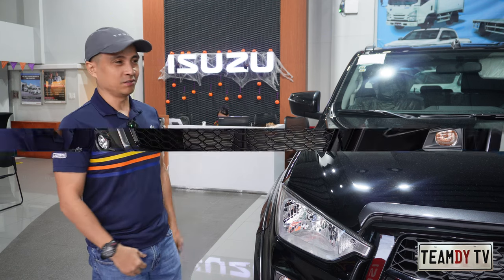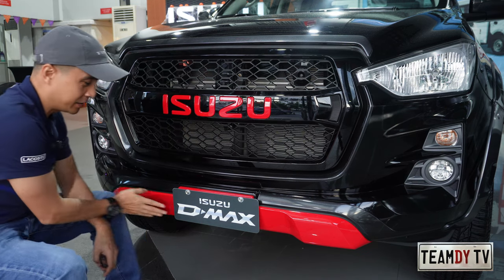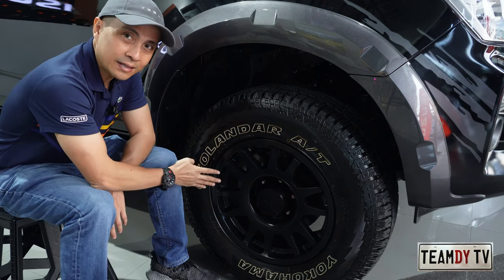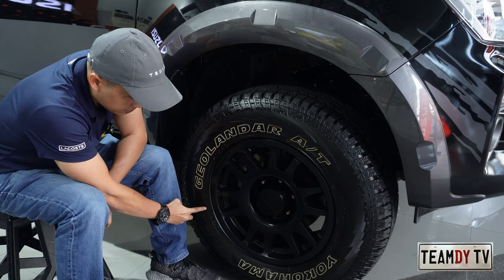First of all, there's a blacked-out grille with a red Isuzu logo, and then there's also a red bumper guard. Next is the black satin alloy wheels, size 17.